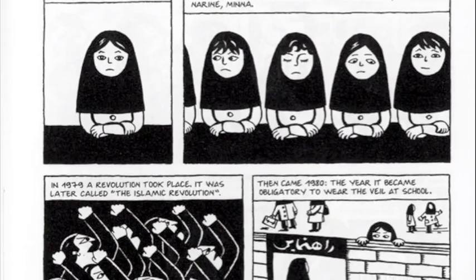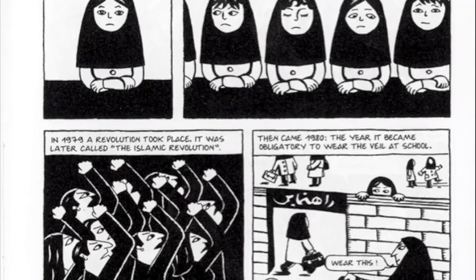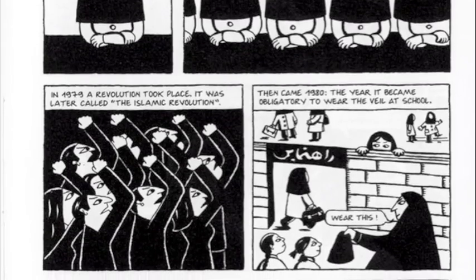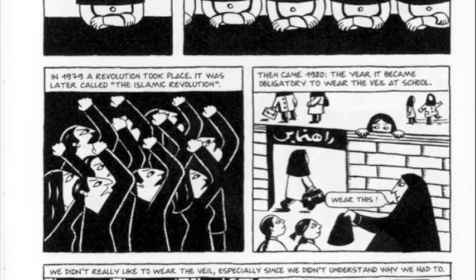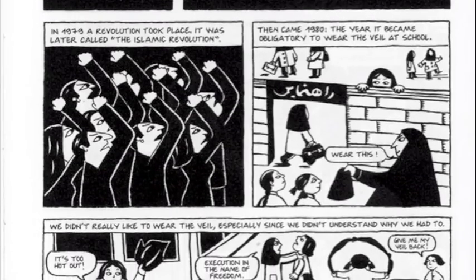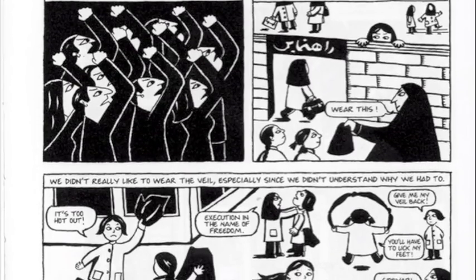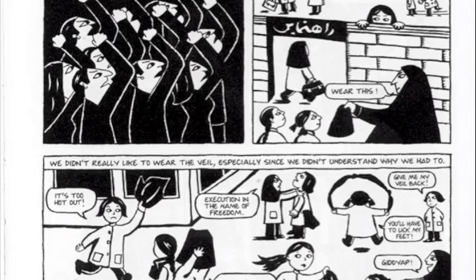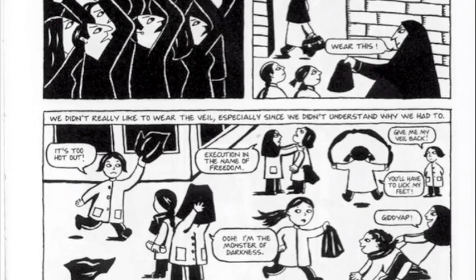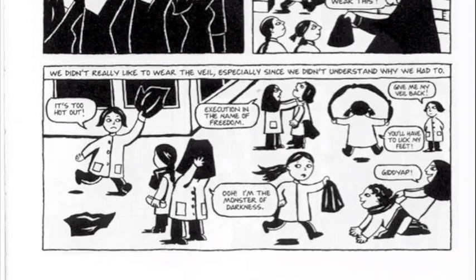Harris lays out a unit in her article centered around Marjan Satrapi's acclaimed graphic novel Persepolis, which tells the story of the author's childhood in post-revolutionary Iran. Harris gives suggestions for how teachers might contextualize the piece historically, within the framework of current events, and in a literary canon. She sees the book as a jumping-off point from which students might build up a sophisticated body of knowledge about how family stories relate to larger social and cultural movements — a body of knowledge that could then be transferred to the deconstruction of current events or of more advanced literary works.